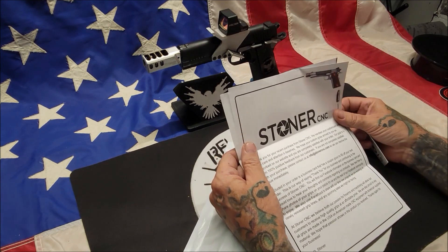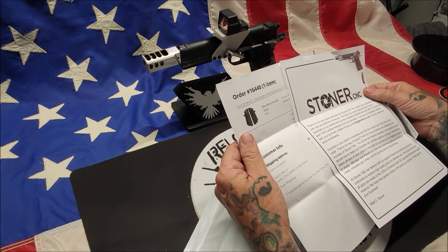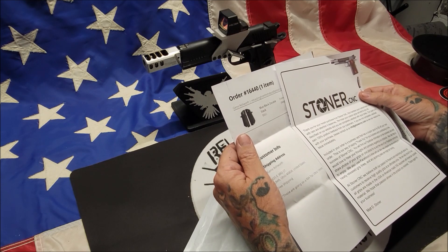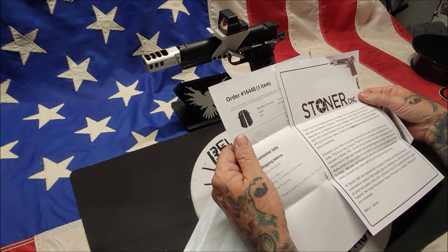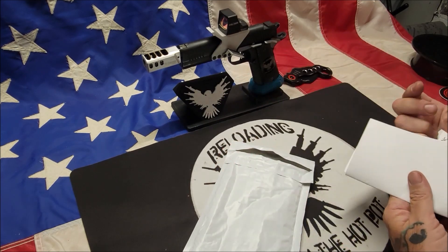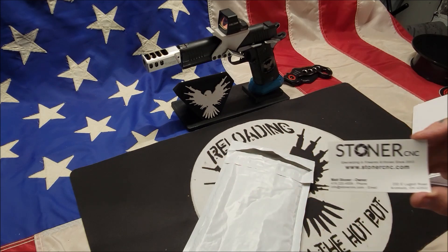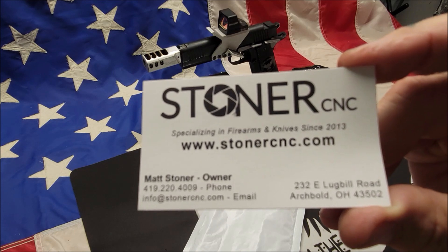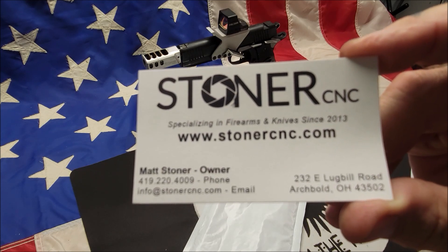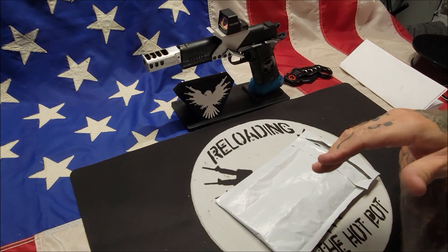Stoner CNC — thank you for your recent purchase. These are the blue-black double stack Rock Island Armory 2011 double stack grips. Here's their info if you want to pause that. Stoner CNC does a lot of really good stuff.